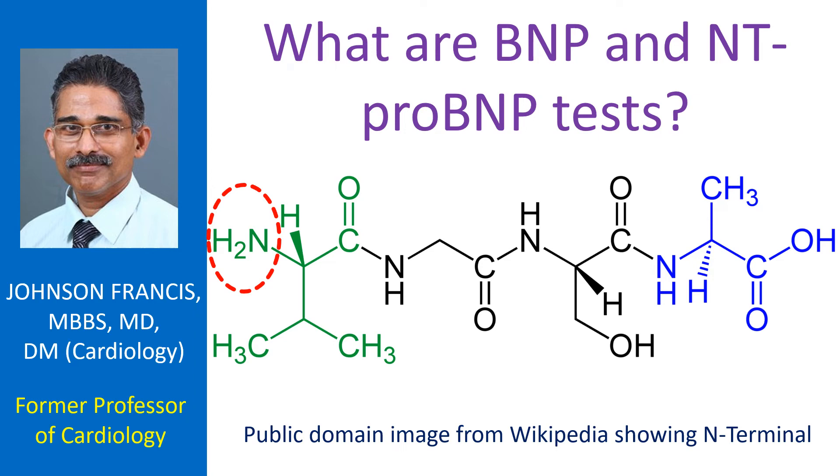BNP and NT-proBNP tests are used for detection of heart failure. When the heart fails, there is stretching of the lower muscular chambers known as ventricles. This leads to secretion of these substances from the heart muscle.